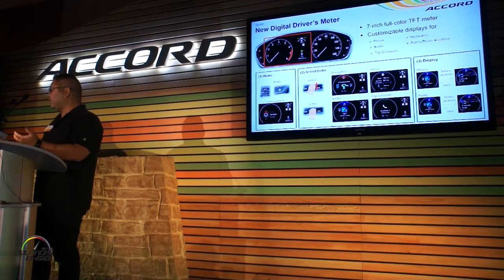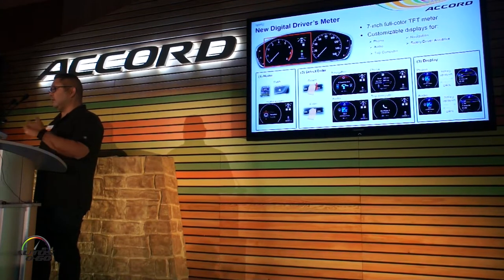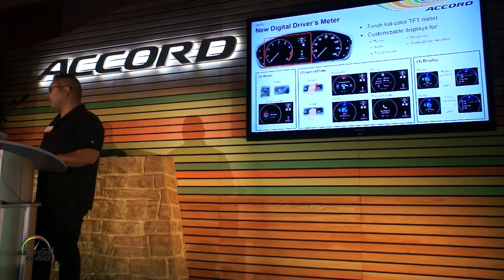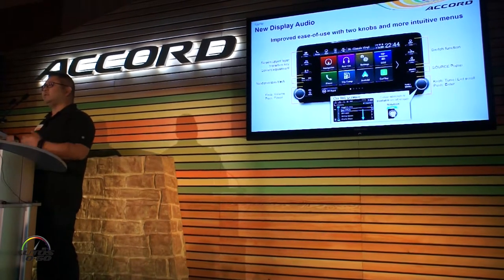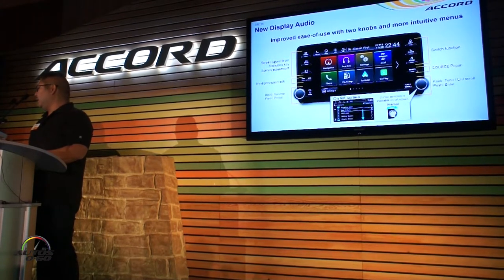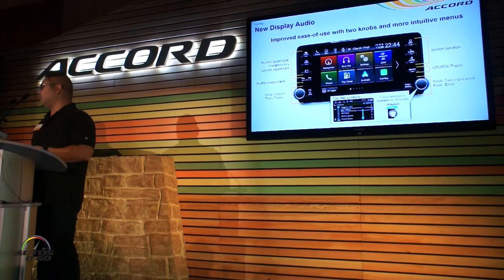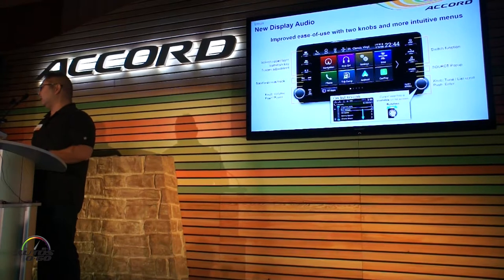You can have your navigation information, phone information, audio, etc., and you'll have a chance to go through the screens and play with that. When it comes to the display audio system, a lot of you are familiar with it — this is an evolution of what you've seen on the all-new Odyssey. We've added an extra knob for tuning and list-forming, and we've added hard buttons for some of the more frequently used functions. The interface may already be familiar because it's similar to the one in the Odyssey.